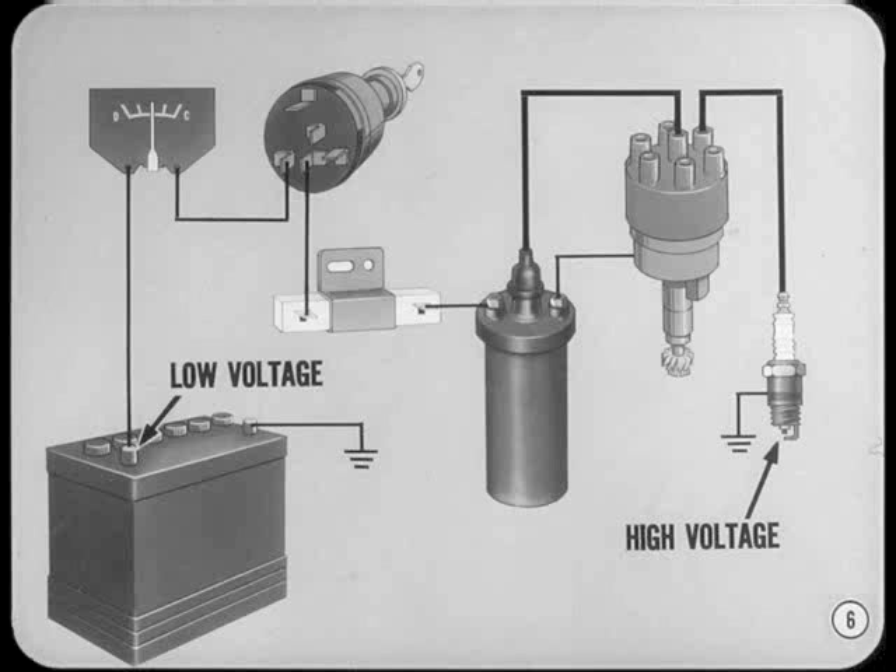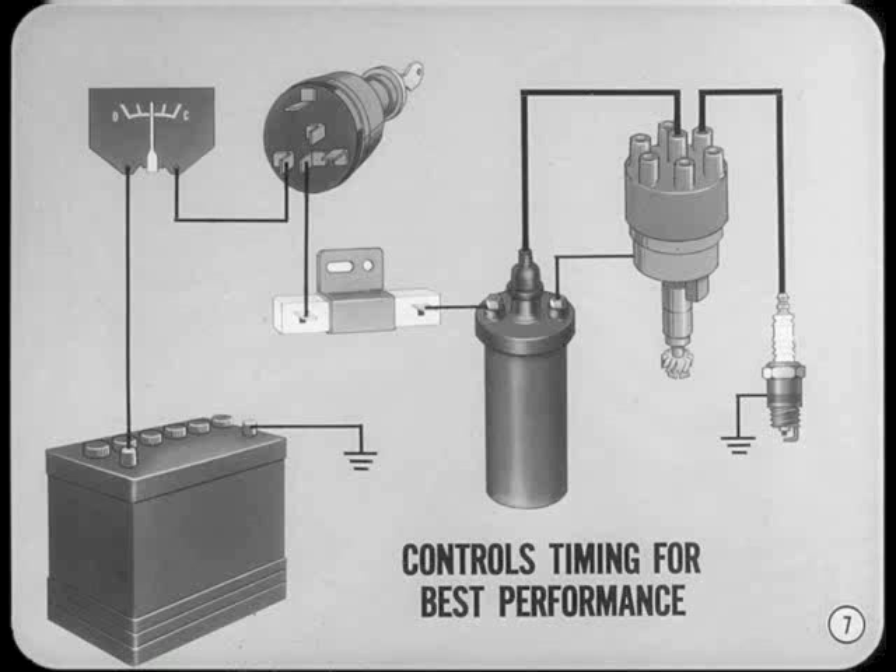What does the ignition system do? It boosts the low voltage available at the storage battery to the high voltage needed at the spark plug to fire the air-fuel mixture in the combustion chamber. But that's only part of the job. The ignition system must also control the timing of the spark for the best performance under all operating conditions.